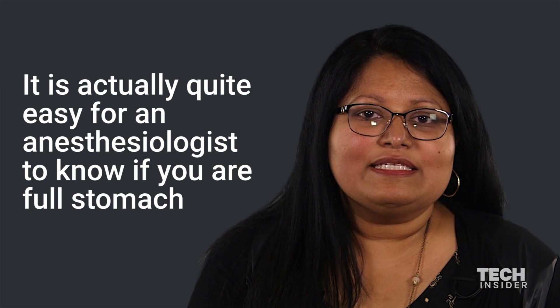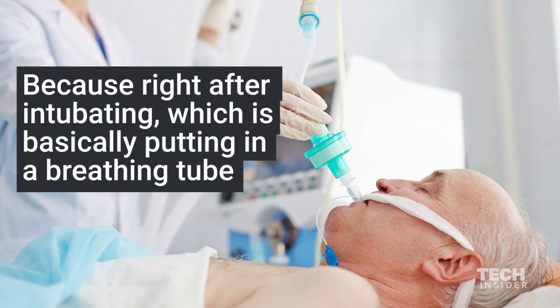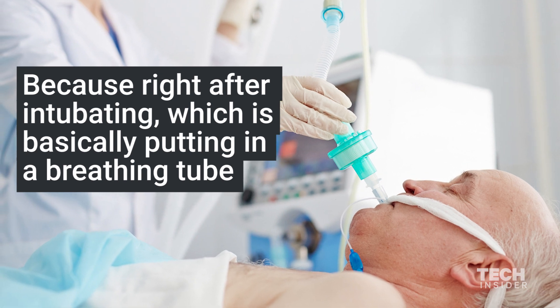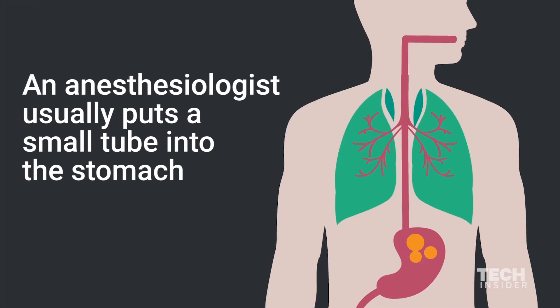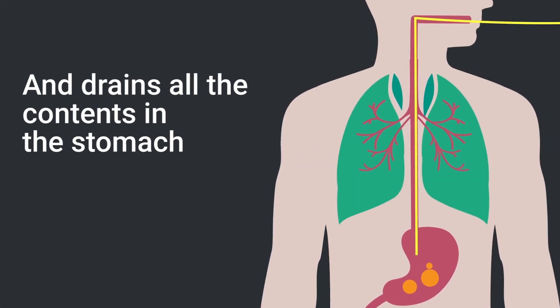It's actually quite easy for an anesthesiologist to know if you have a full stomach, because right after intubating — which is basically putting in a breathing tube — an anesthesiologist usually puts a small tube into the stomach and drains all the contents.